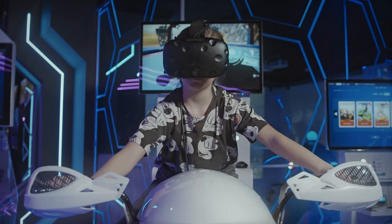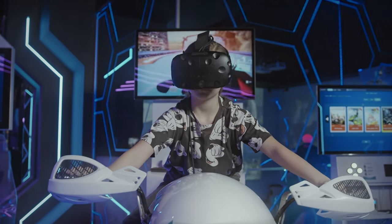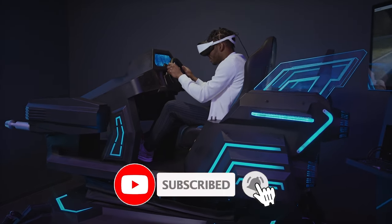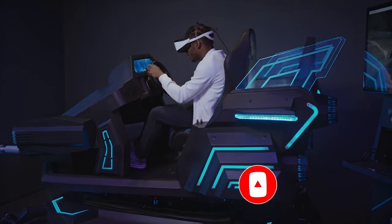And that concludes our video showcasing the latest gaming gadgets of 2023. If you enjoyed our reviews and want to stay up to date with the newest advancements in gaming technology, don't forget to subscribe to TechLevitation. Hit that subscribe button and join our community of gaming enthusiasts. Stay tuned for more exciting content coming your way. Happy gaming.